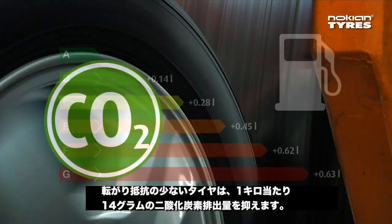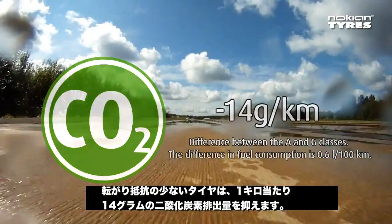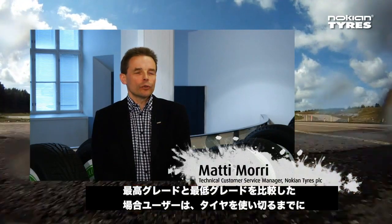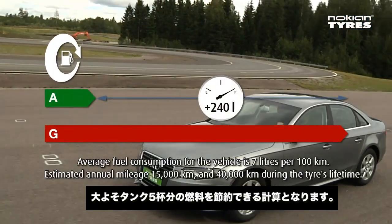Lightly rolling tires can reduce CO2 emissions by 14 grams per kilometer. If you compare the best category to the worst category, the driver can reduce average fuel consumption by approximately 5 tanks' worth over the tire's lifetime.